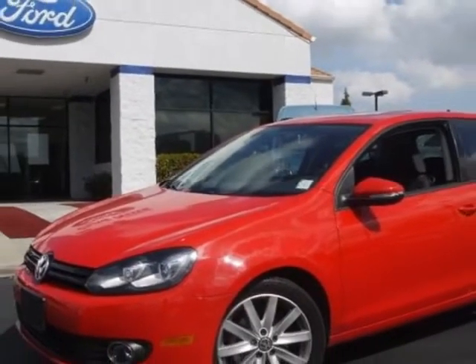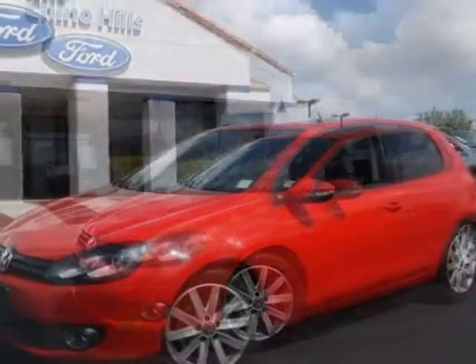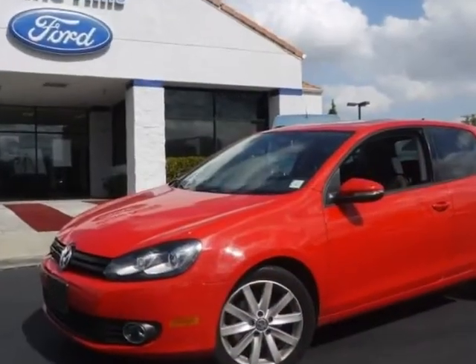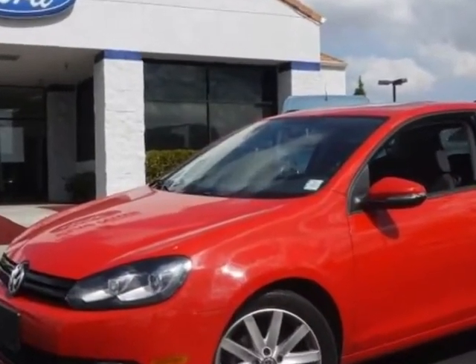For your protection, a warranty is available for this vehicle. This vehicle gets an estimated 30 miles per gallon in the city and an estimated 42 on the highway.